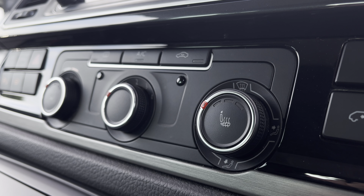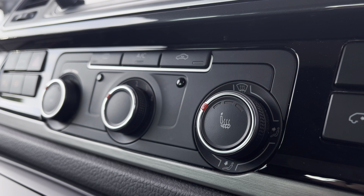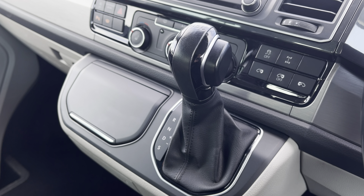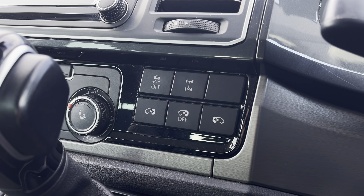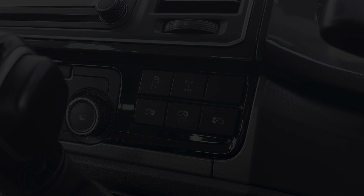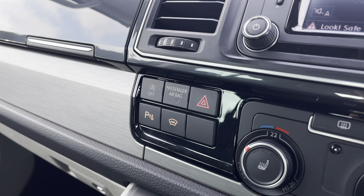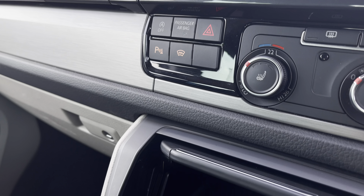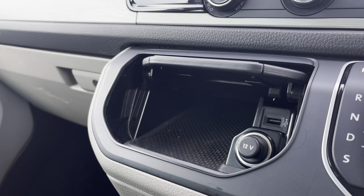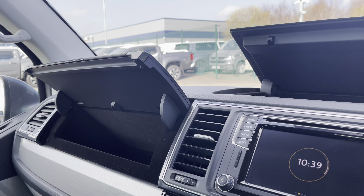Below the infotainment system you have your climate controls operated by three rotary dials, with your heated seat buttons in the centre. In front of there you have your DSG gear selector. These buttons here will control the electrically operated sliding panel doors, and on the other side you have the buttons to control your front heated windscreen, your front and rear parking sensors, and your start-stop technology. Below there you have a handy storage space with a USB port and a 12-volt power outlet, and you will also benefit from plenty of storage on the passenger side and above the dashboard.